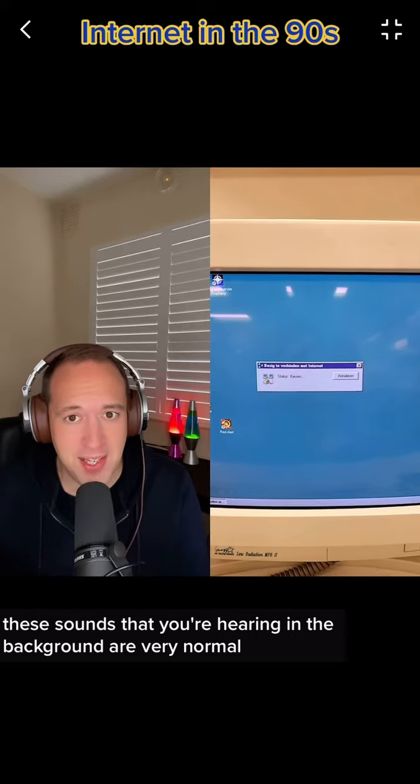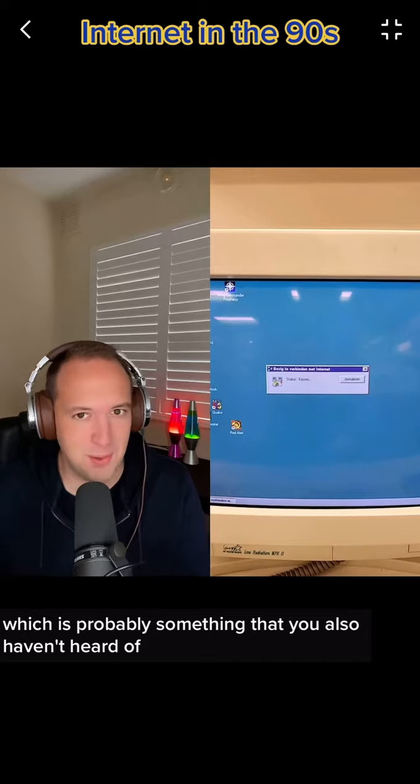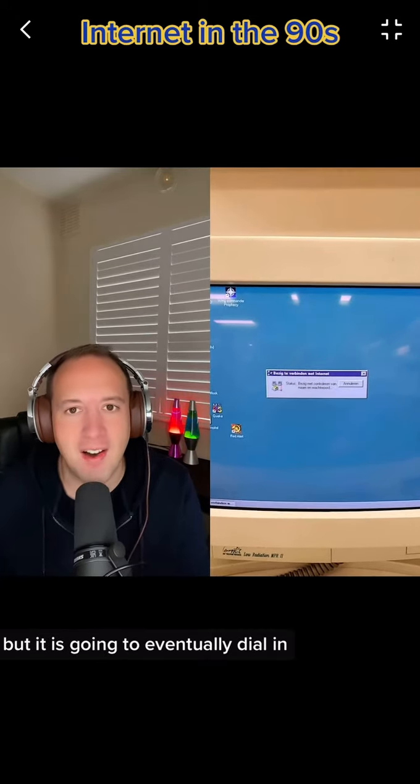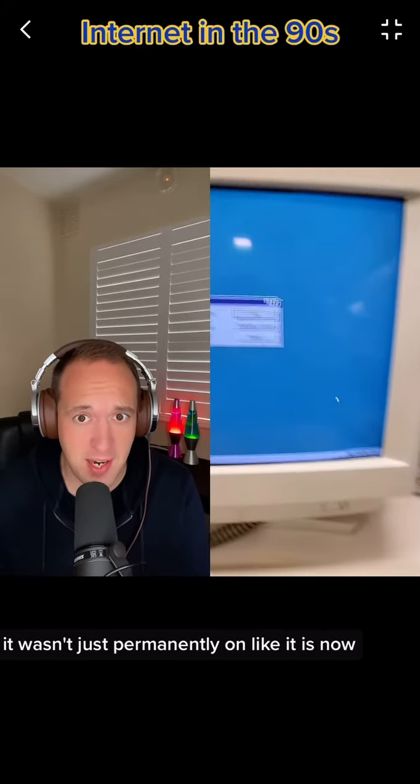These sounds that you're hearing in the background are very normal. It makes a sound a little bit like a fax machine, which is probably something that you also haven't heard of. But it is going to eventually dial in. You had to do this every time you wanted to go on the internet — it wasn't just permanently on like it is now.